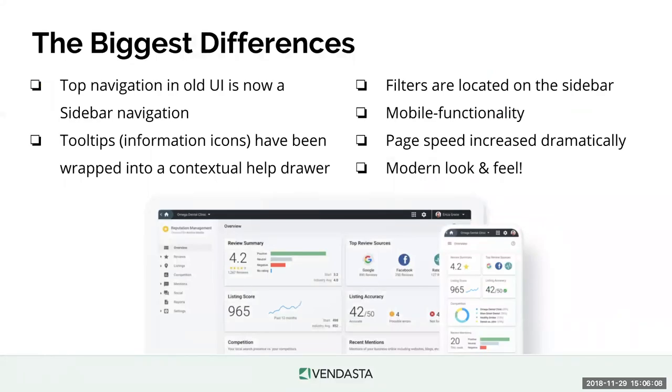To sum up the biggest differences: the navigation is now a sidebar, and the tooltips have all been wrapped into a contextual help drawer. The filters have been put in a centralized spot as well. Perhaps one of the most exciting updates is mobile functionality — the new reputation management will be mobile friendly so you can use it on smartphones and tablets. Page speed has also increased dramatically, which should really improve your quality of life, along with the modern look and feel.